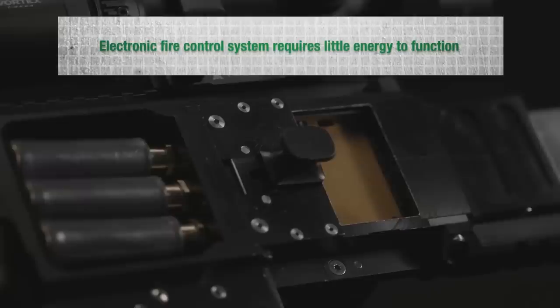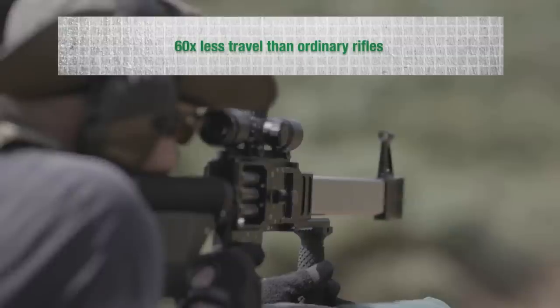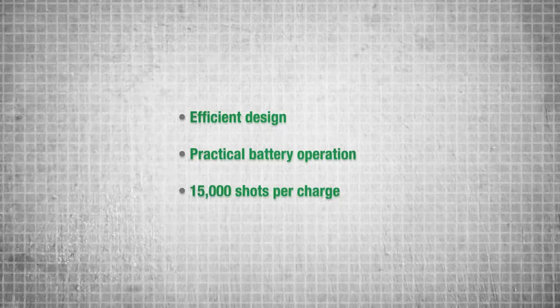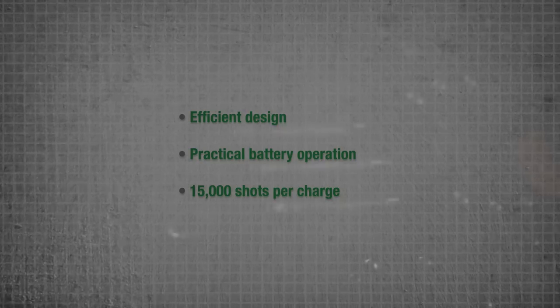The L5's electronic fire control system requires very little energy to function, with 60 times less mechanical travel than ordinary rifles. The extremely efficient design allows for practical battery operation, powering over 15,000 shots on a single charge.